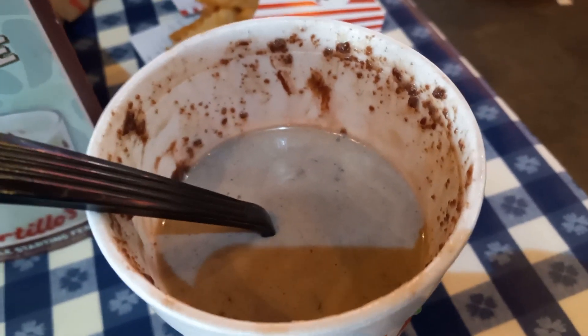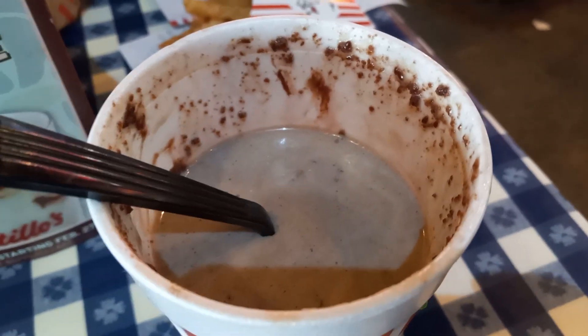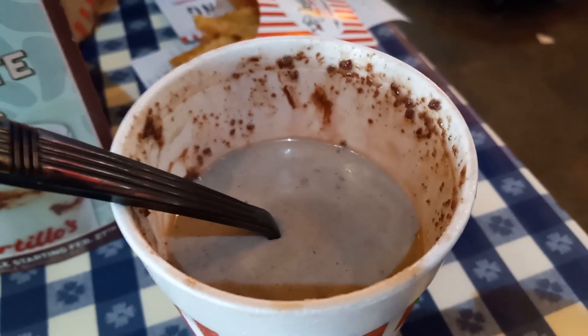I want to say thanks to one of my aunts who gave me a Portillo's gift card for my birthday a while back. Thanks to that I was able to get this, and for lunch I had two hot dogs today along with this shake.